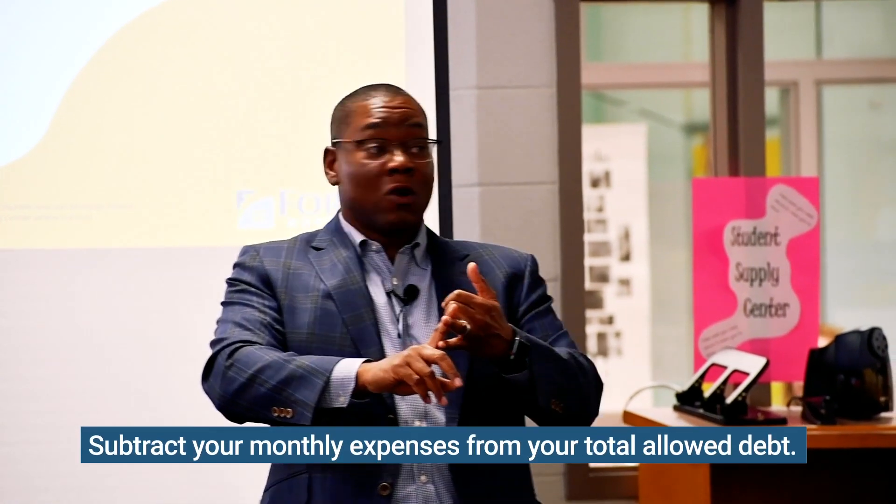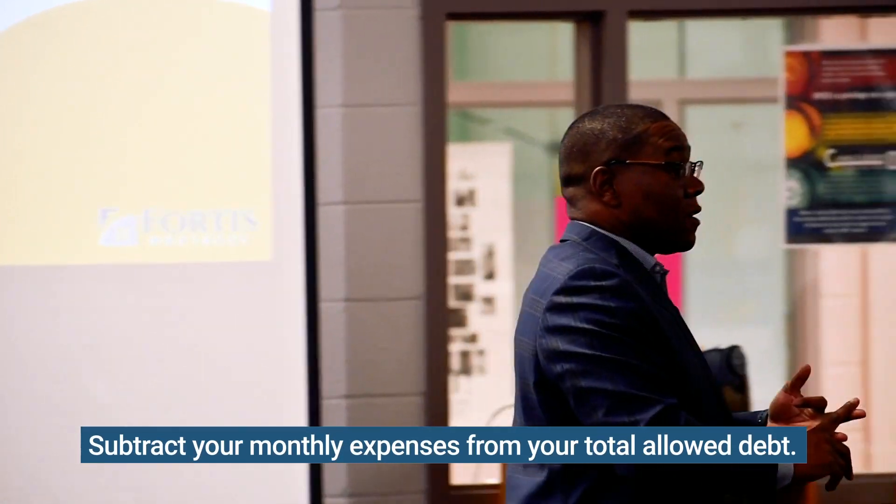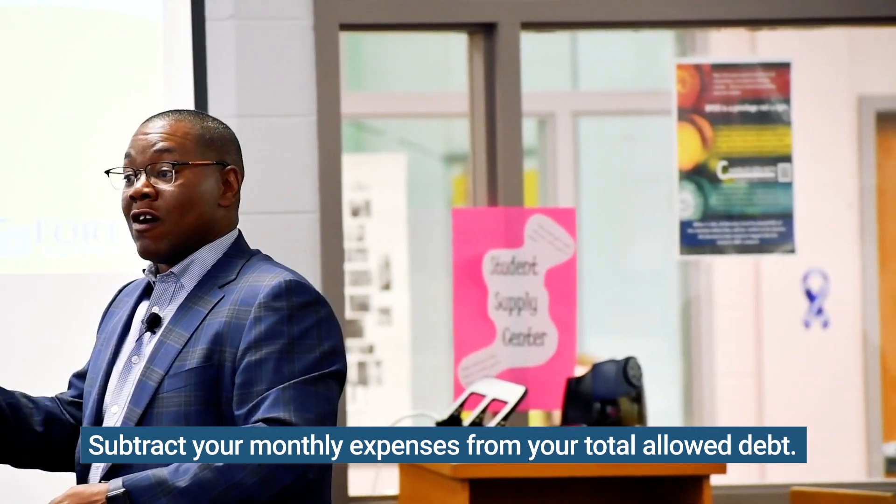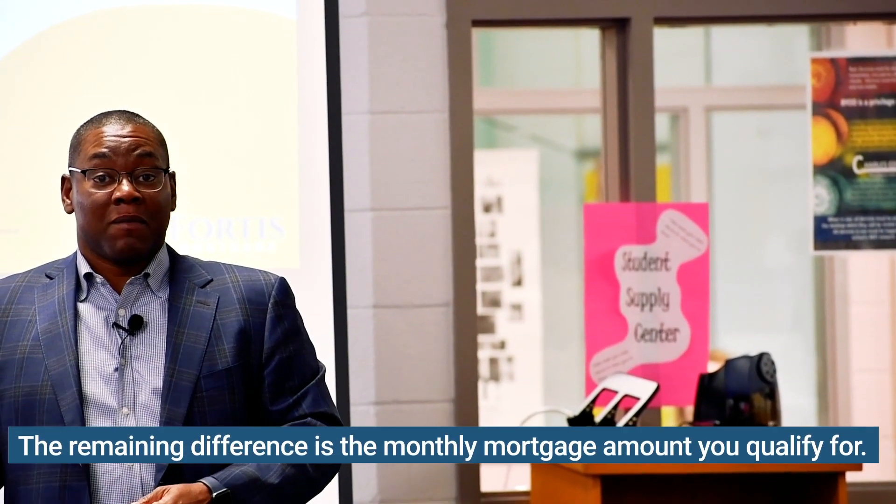That means your credit card, your student loans, your car payments — anything that shows up on your credit report — and the amount that's left over after you subtract all of that is your mortgage payment.